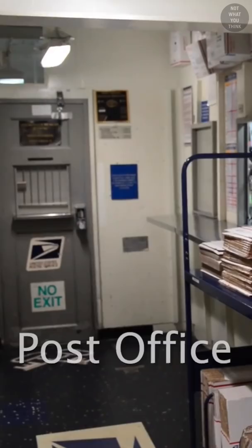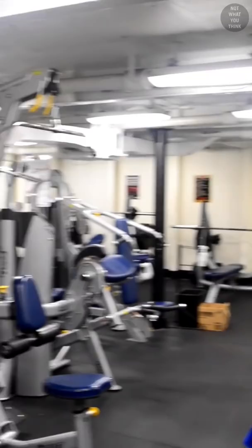The post office receives mail during replenishment at sea and also when the ship is at port. So yeah, you can order from Amazon too. There are 5 gyms where sailors come to exercise during their free time.